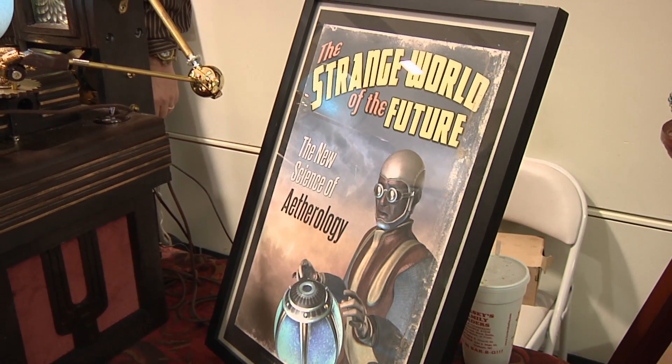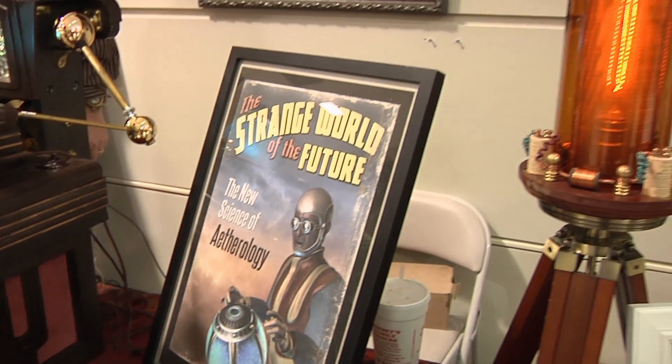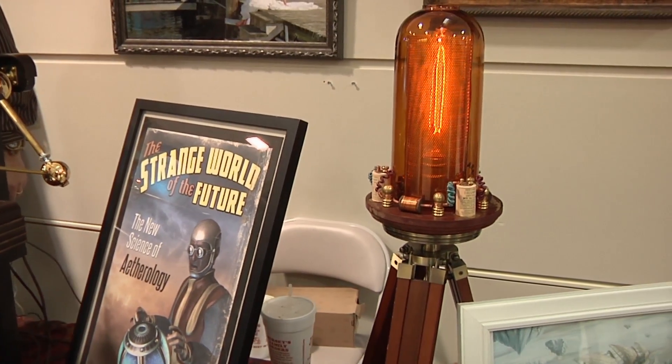Hi there, my name is Brett King. I am a steampunk maker, and I create steampunk devices that never existed, but perhaps they should have.